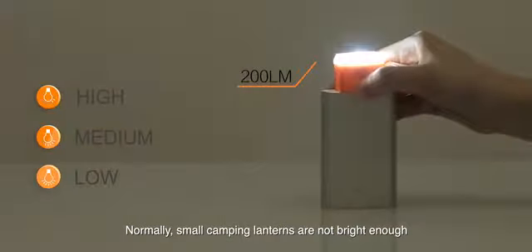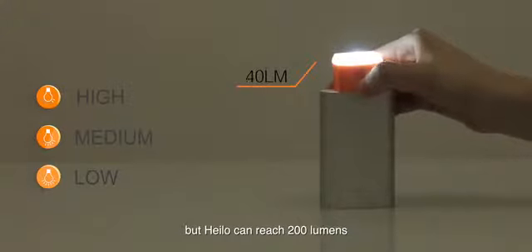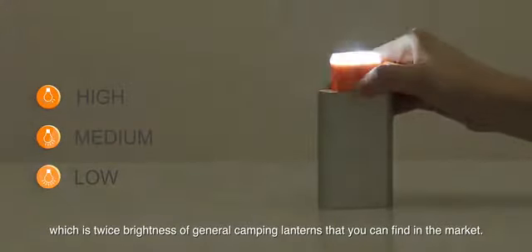Normally, small camping lanterns are not bright enough, but Helio can reach 200 lumens, which is twice the brightness of general camping lanterns you can find in the market.